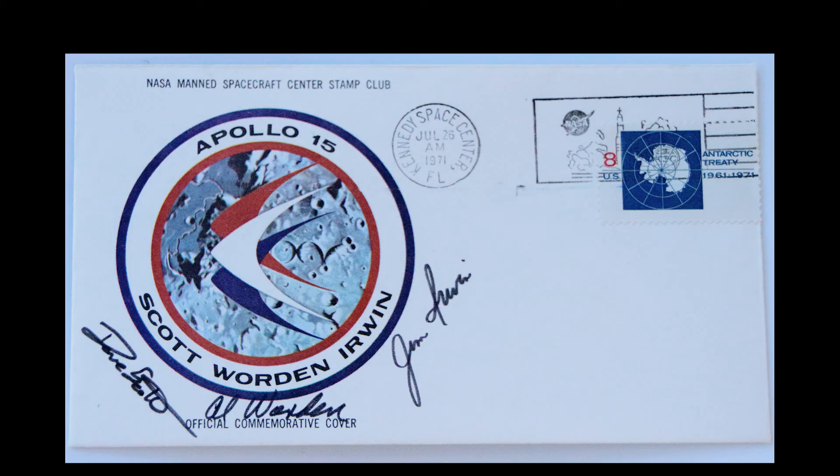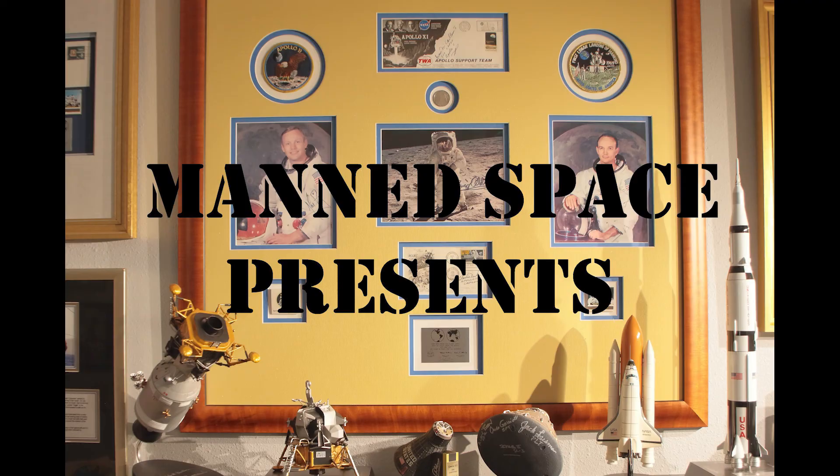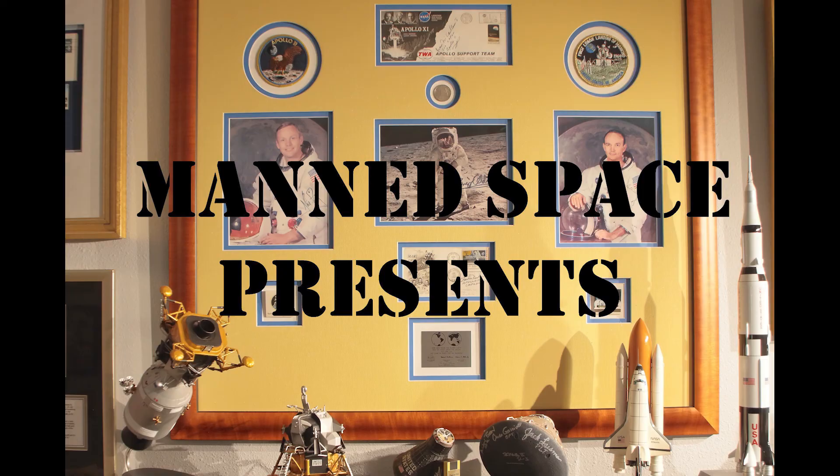Do you collect space artifacts? Maybe you have an insurance cover from another Apollo mission. If so, please tell us about it in the comments section. Thanks for watching ManSpace. Please watch for upcoming videos at least twice a week, during which I'll discuss the history of the space program by highlighting artifacts and memorabilia from my extensive space collection. Please like, subscribe, and click the notification button for more great content about ManSpace.